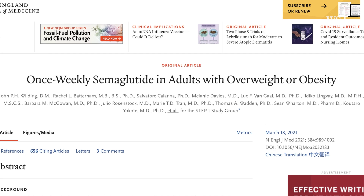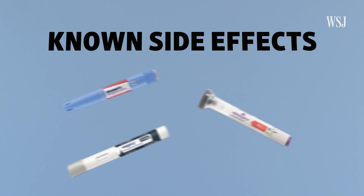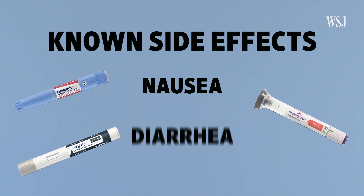They've only been tested in people who are overweight or have obesity. But as with any medication, there are known side effects. For these drugs, that includes nausea, diarrhea, and vomiting. Some of these gastrointestinal issues were so bad that people in clinical trials opted to stop taking the drugs.